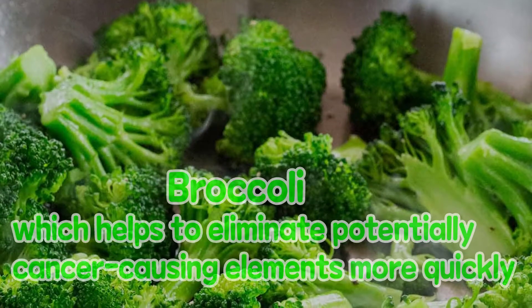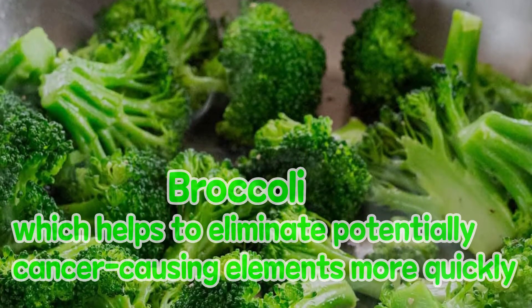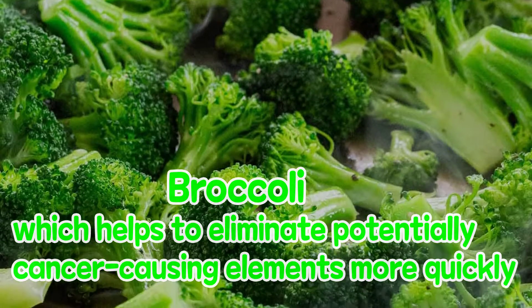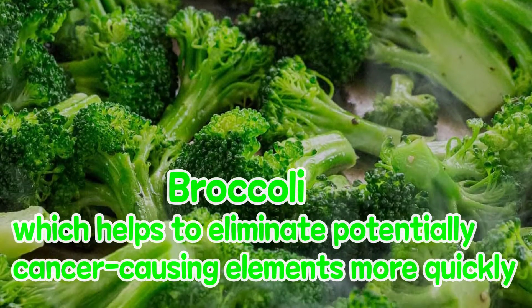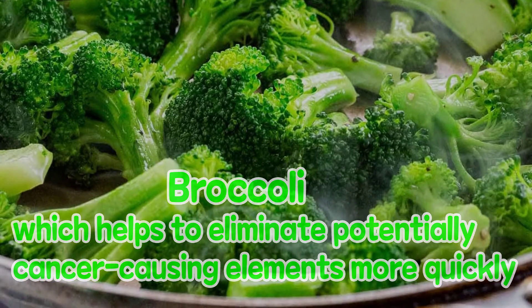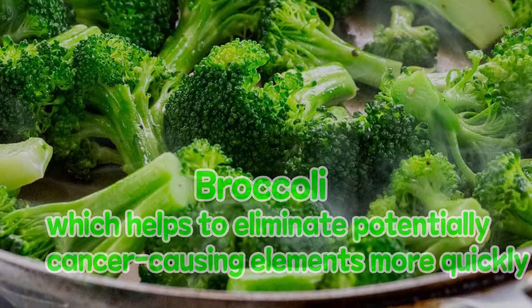Broccoli. Broccoli contains high amounts of the phytonutrient sulforaphane and indoles, both of which have anti-cancer properties. Sulforaphane enhances the activity of the body's detoxification enzymes, which helps to eliminate potentially cancer-causing elements more quickly.